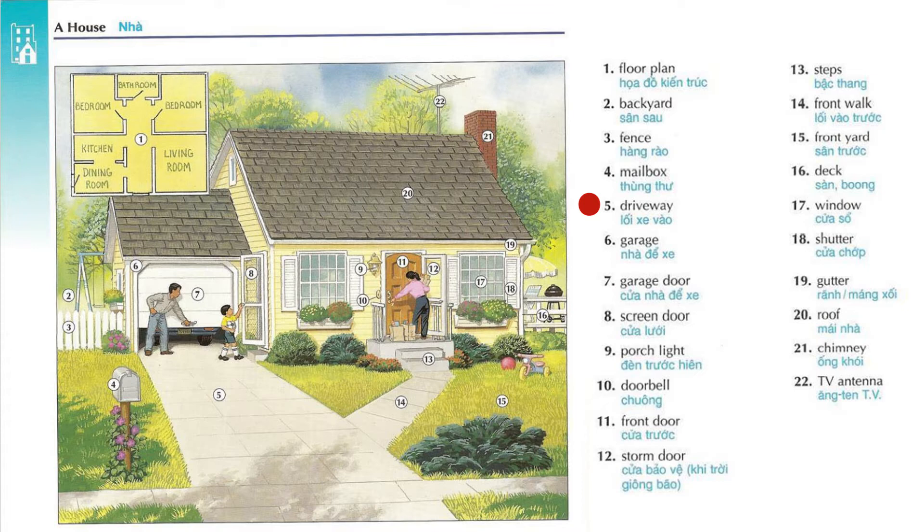Driveway. Screen door. Porch light. Doorbell. Front door. Storm door.